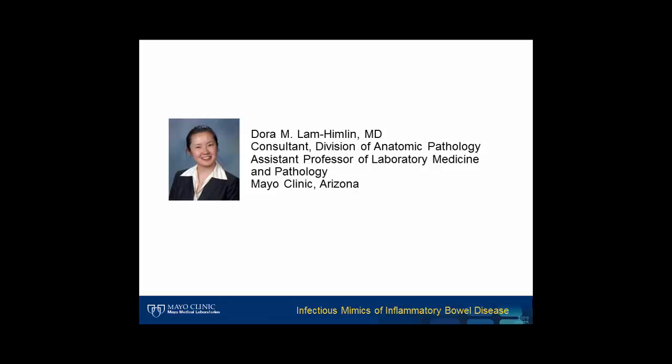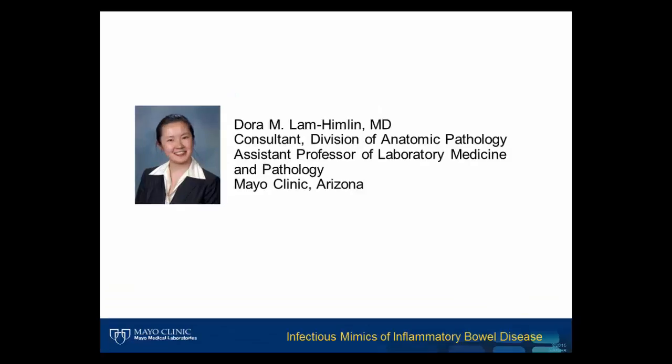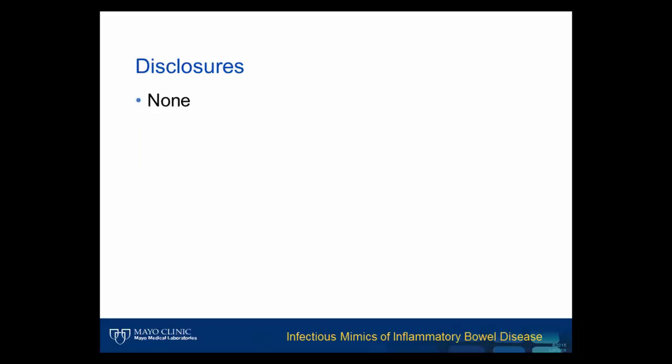Dr. Lam-Hindlin, thank you for presenting with us today. Thank you for the kind introduction. It's a privilege to speak to you today about infectious mimics of inflammatory bowel disease. I will be sharing a case presentation with a challenging diagnosis and will briefly discuss infectious mimics of inflammatory bowel disease. The content of this lecture is intended for pathologists but may also be of interest to clinical gastroenterology staff. I have no conflicts of interest to disclose.